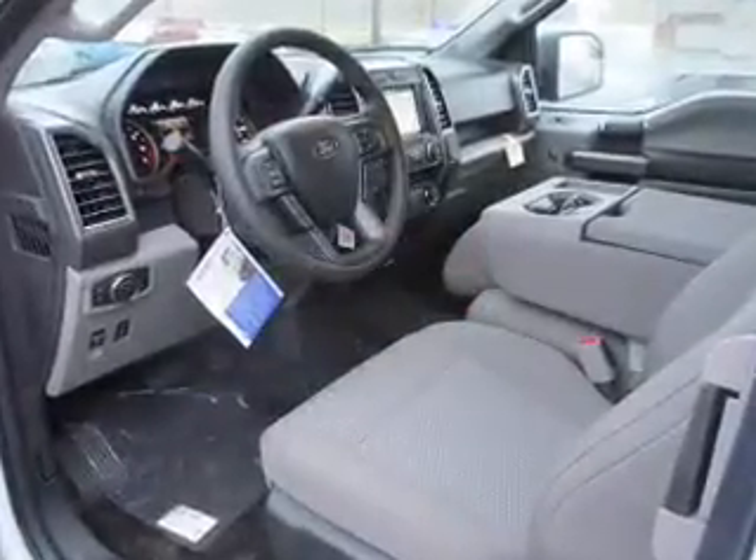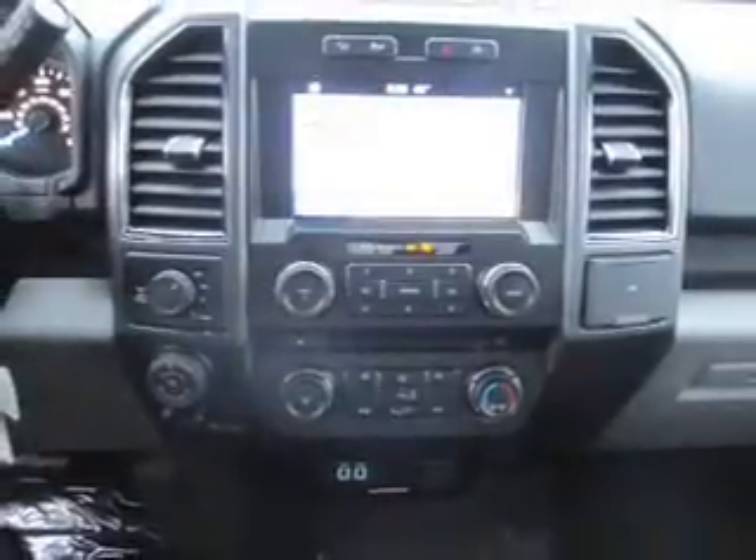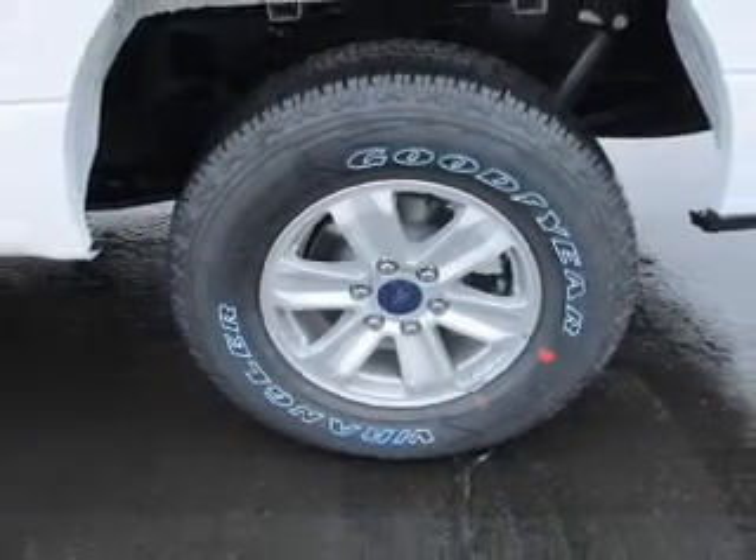The features include Brake Assist, Traction Control, Stability Control, Front Ventilated Disc Brakes, Daytime Running Lights, and Anti-Lock Brakes.